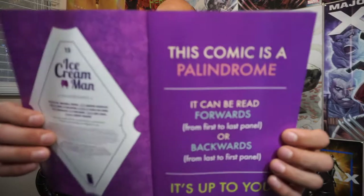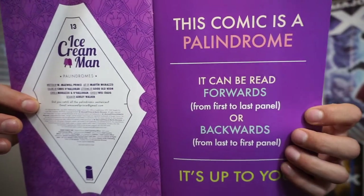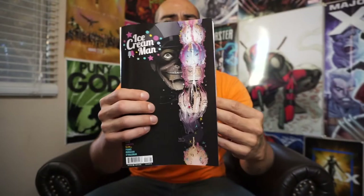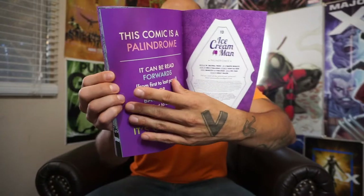This particular issue tells you right when you open it up that this comic is a palindrome. Basically what that means is you can read this book forward to backward — top to bottom, left to right as you normally would — or you can flip it around and read it backwards, from right to left and bottom to top.